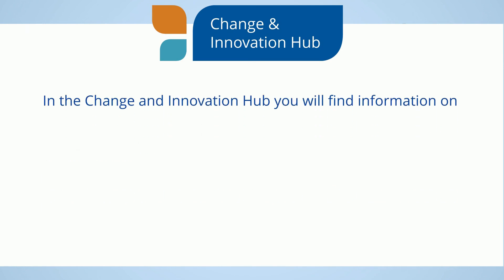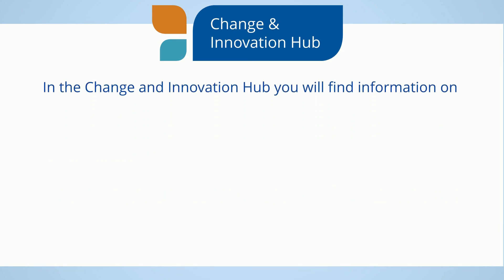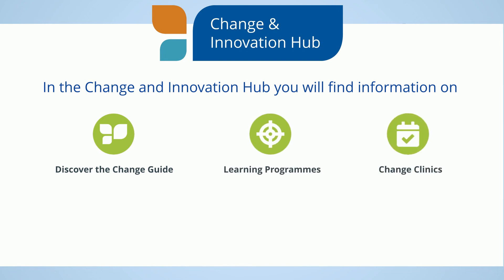Within the Change and Innovation Hub, you will find information on the Health Services Change Guide, learning and education programmes, change clinics, case studies, additional resources and networks.